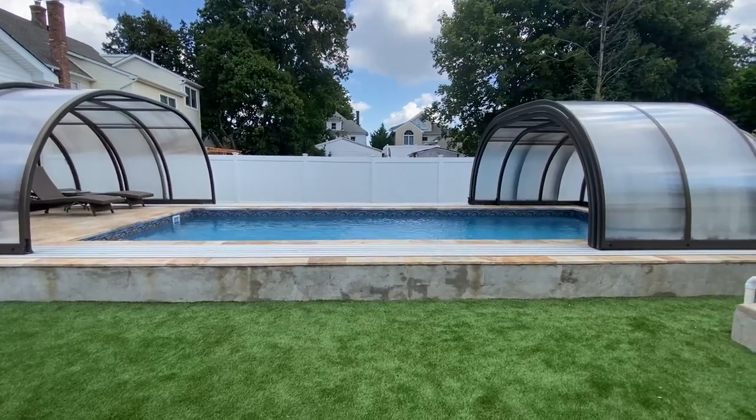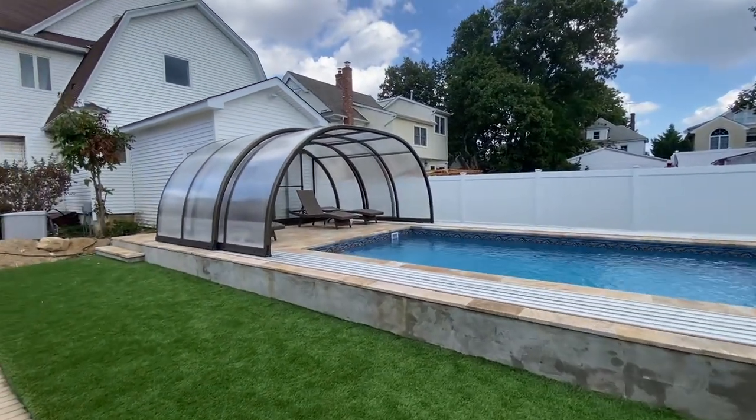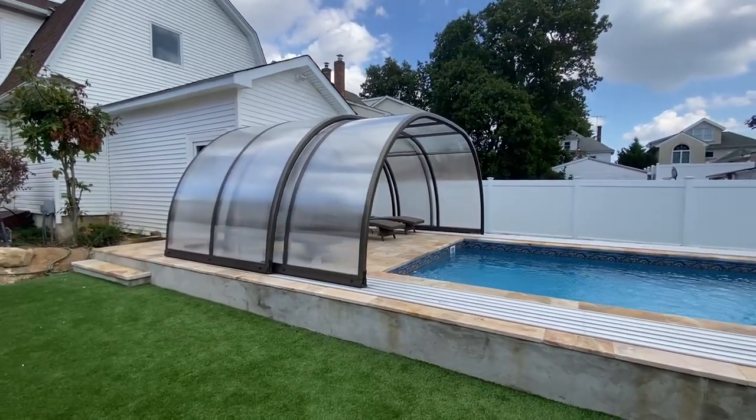This pool will be used in the wintertime. In order to get a permit on the pool, we had to build an extension to the house. The enclosure had to be attached to the house.